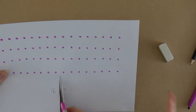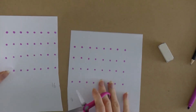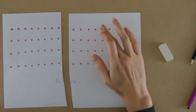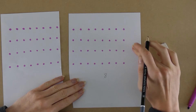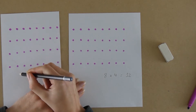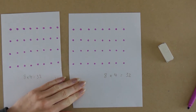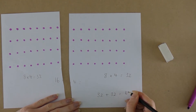Let me work it out. Maybe cut this way. Wow, that's so much easier. So now I've got 1, 2, 3, 4, 5, 6, 7, 8. I've got 8 columns and 4 rows. I know 8 times 4 is 32. And that must be 8 times 4 as well. 8 times 4 equals 32. So 32 plus 32 equals 64. I have 64 dots.